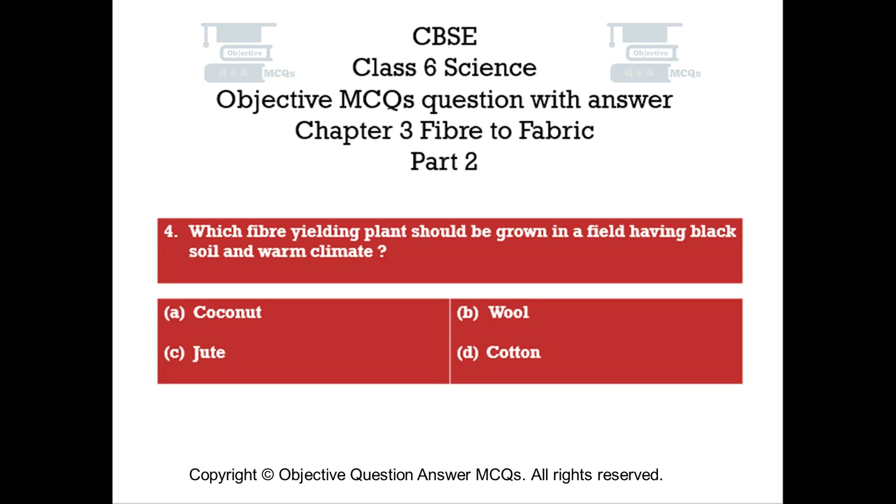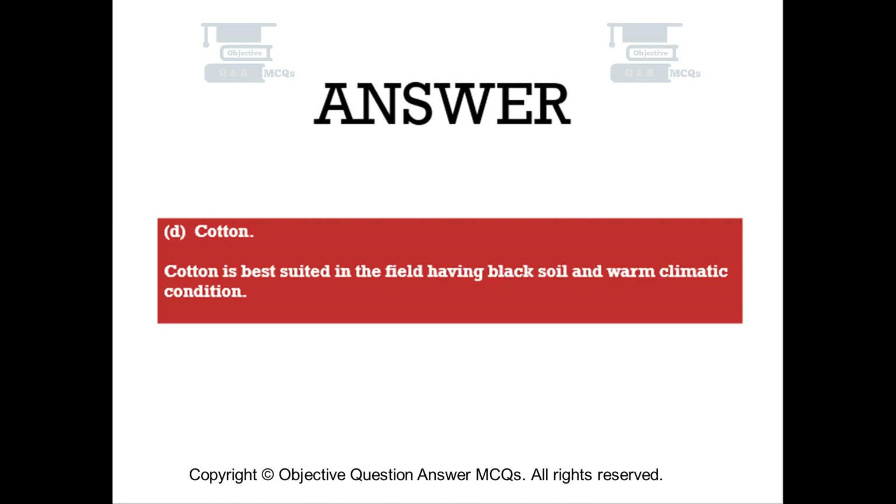Question number four. Which fiber-yielding plant should be grown in a field having black soil and warm climate? Option A: coconut. Option B: wool. Option C: jute. Option D: cotton. The right answer is Option D — cotton. Cotton is best suited in the field having black soil and warm climatic conditions.